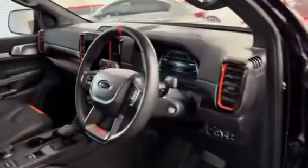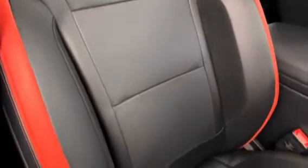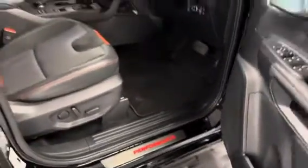Moving to the interior — it's a non-smoker car with no pet smells, pretty much like new. The interior is mint, and it's the same story in the rear as well.